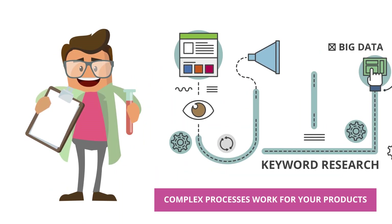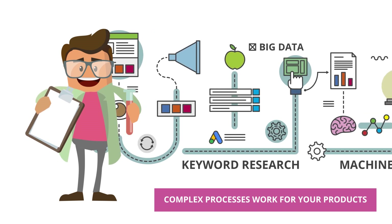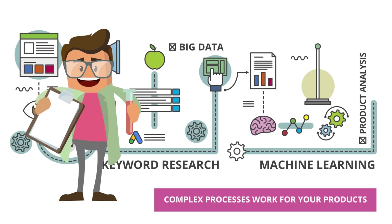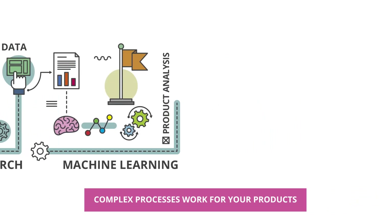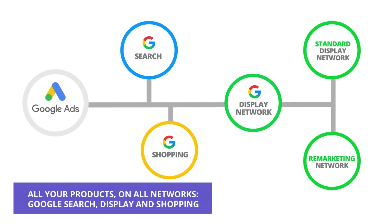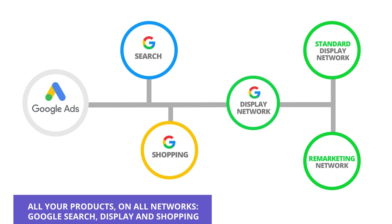Clever eCommerce analyzes your web, categorizes your products, interprets your keywords, and creates your advertising spots so that you can have a profitable and powerful online campaign. You will obtain an optimized and prepared campaign to attract clients to your web through any support: Google Search, Google Display, and Google Shopping.